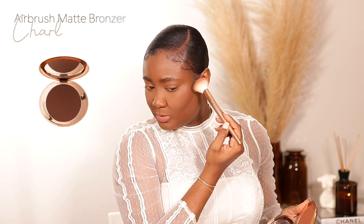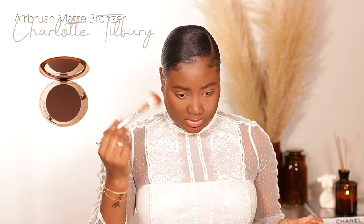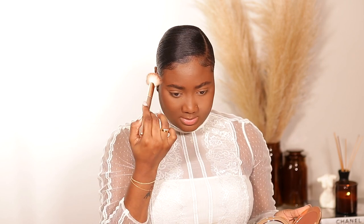For bronzer, I'm going to use my Charlotte Tilbury bronzer — as luxurious as it gets. I'm really happy with the shade. I do think it oxidized a little bit, but I look very bronzy and I love it. Since it's summer, that color is perfect for me.